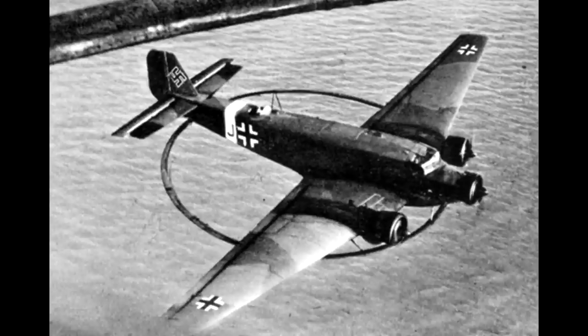Funnily enough, the Germans had also been working on their own remote mine detonation plane — basically the same concept the British used on the Wellington, except they used it on the Junkers. That variant was the JU-52-3M-MS.